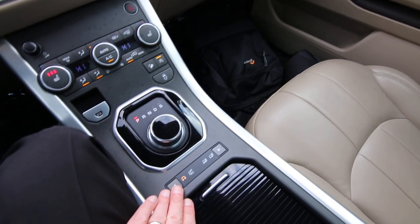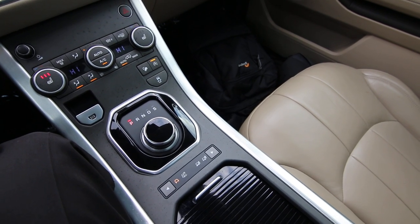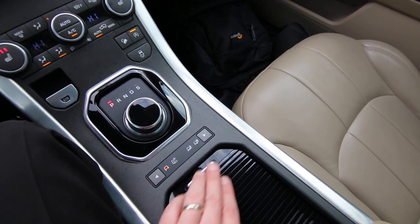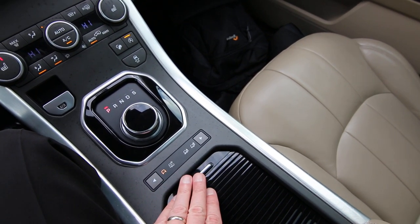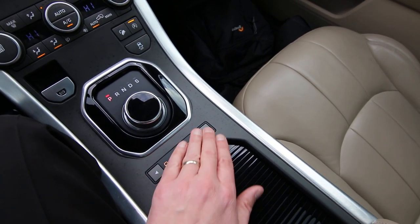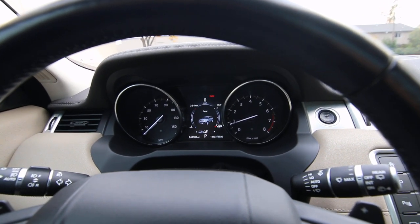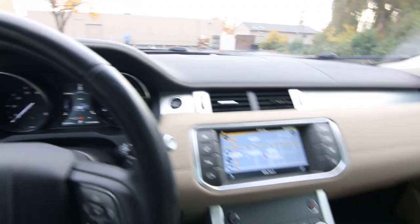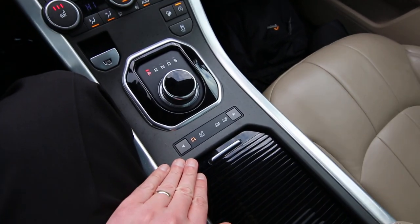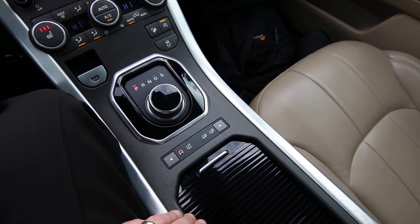It is very capable off-road, even though probably most people will never take this thing in mud, sand, and gravel. It has a terrain management system that is designed for mud, sand, gravel, and ruts. You just have these buttons right here and you can change to different modes — gravel and snow, mud, ruts, sand, and then regular special programs off for just regular driving mode.